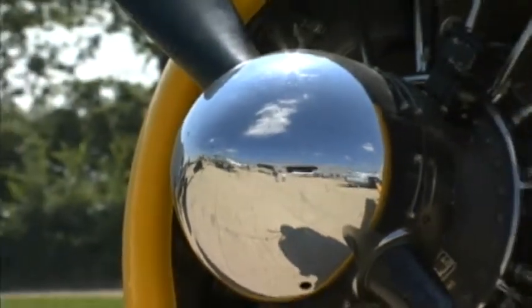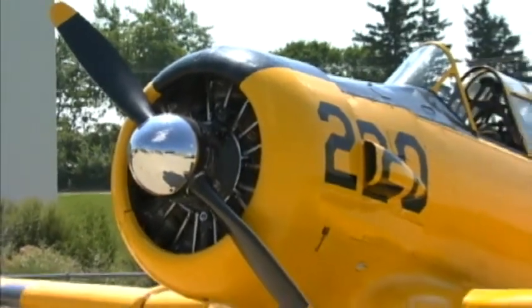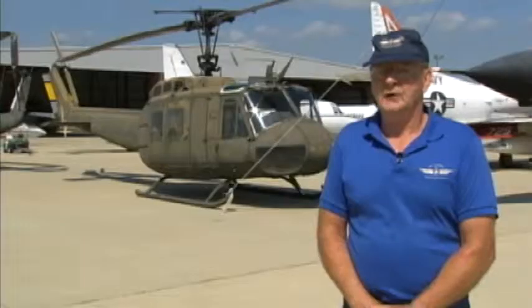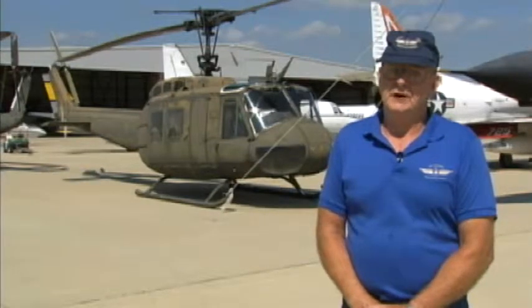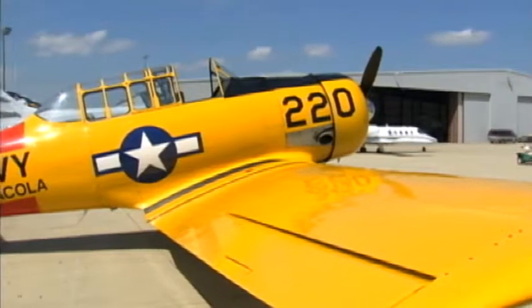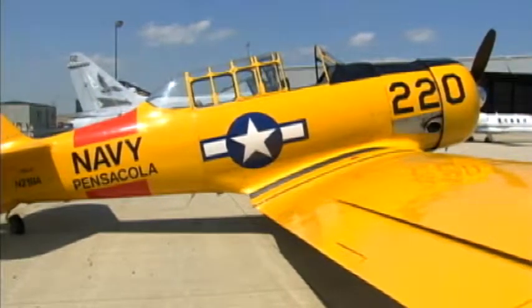The T-6 was initially developed prior to World War II. There were several derivatives of it, including the NA-64, but those planes didn't survive. The T-6 was our primary advanced trainer — an AT-6 — for all of our military services. It was used by many foreign governments throughout Europe and throughout Central and South America. It's probably one of the biggest favorites of warbird collectors today.